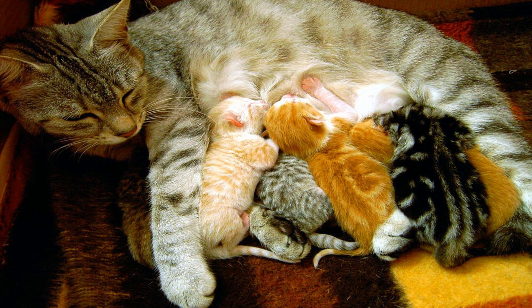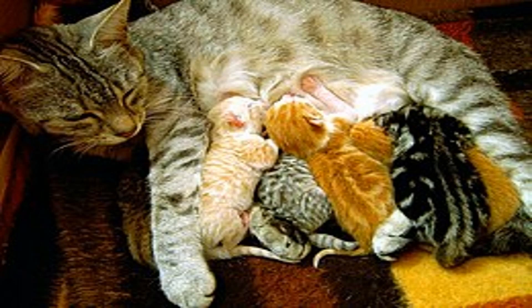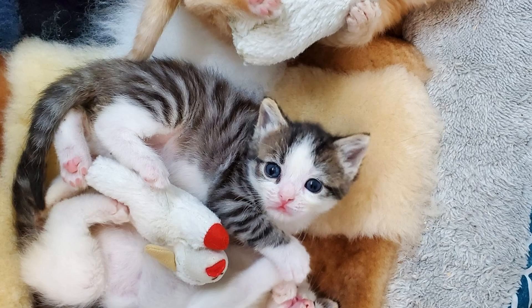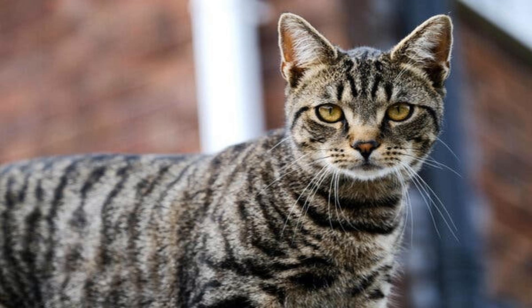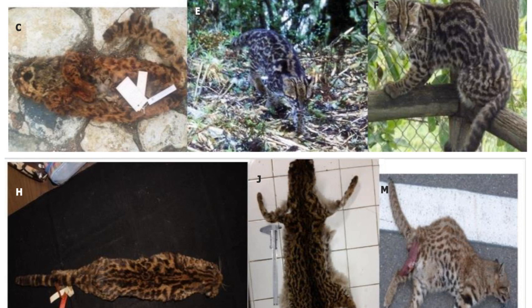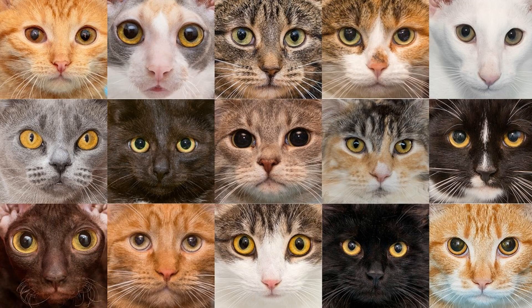That wraps up our exploration of what your cat's colors say about its genes. We hope you found this dive into feline genetics both informative and fascinating. Remember, every cat's unique coat color is determined by a combination of genes inherited from their parents. Understanding the genetics behind your cat's colors can not only help you appreciate their beauty, but also provide insights into their health and traits. So next time you find yourself gazing into your cat's eyes, take a moment to appreciate the remarkable genetic diversity that makes them so wonderfully unique.